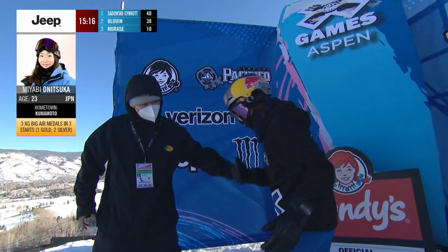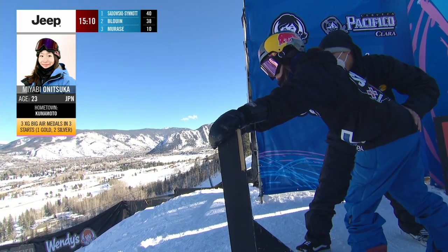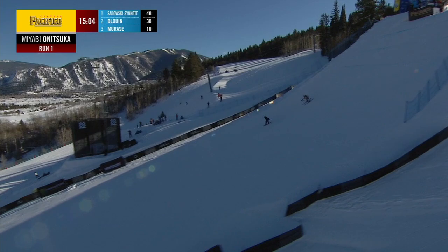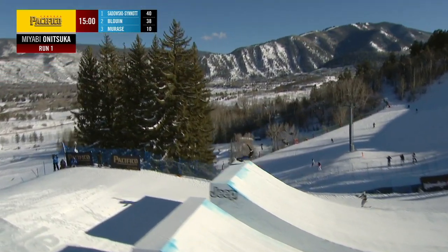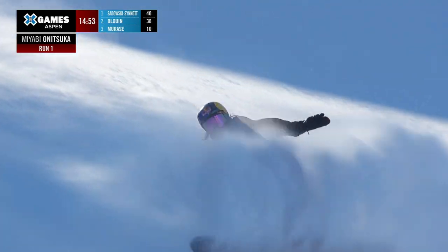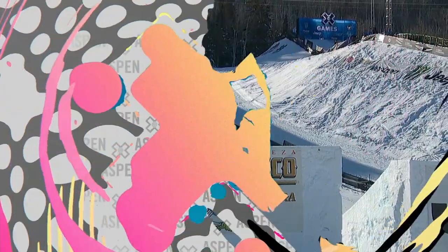Here's Miyabi Anatsuka, who may have the single best trick in this contest. She certainly showed it last year but did not win — had to settle for silver. That 1260 is what really did it for her. However, that is a frontside 1080. A little speed check on the landing, but she keeps the base on the snow, so that will count towards Miyabi Anatsuka's two scores.